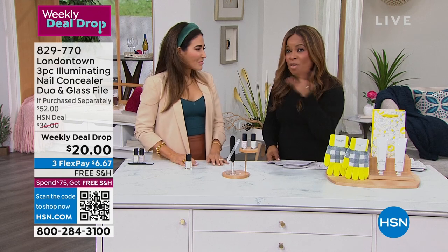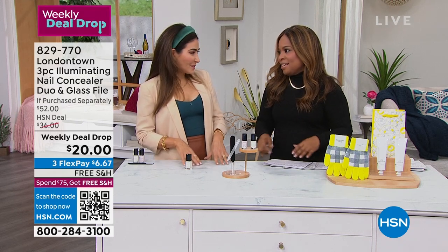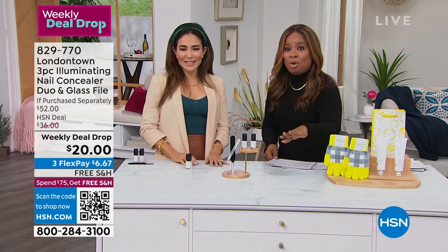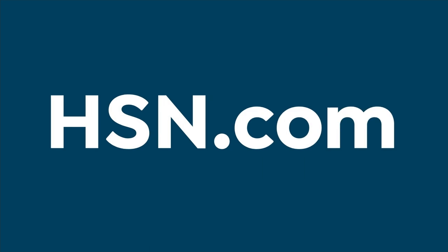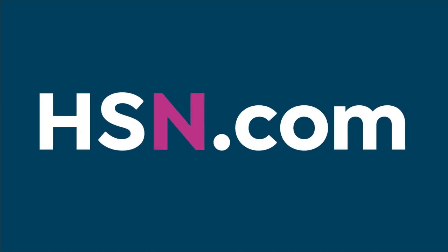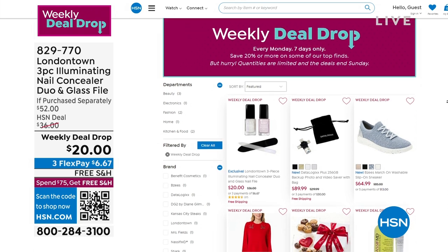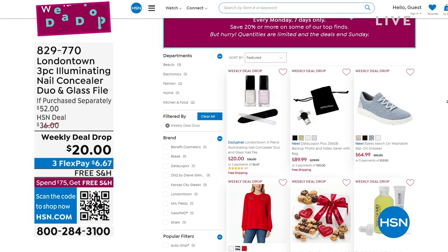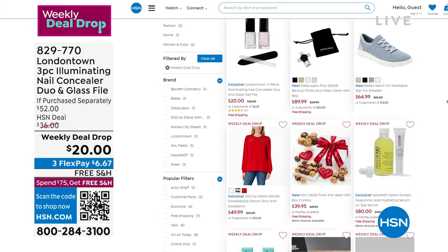We didn't get a chance to talk about all of the stuff that the formula doesn't have. We'll be back in about an hour or so. Buy it now, don't wait. Thank you so much for being here. Our London Town 3-Piece Illuminating Nail Concealer is one of our weekly deal drops. We drop seven new weekly deals every Monday, and you can always find them on our website at hsn.com.